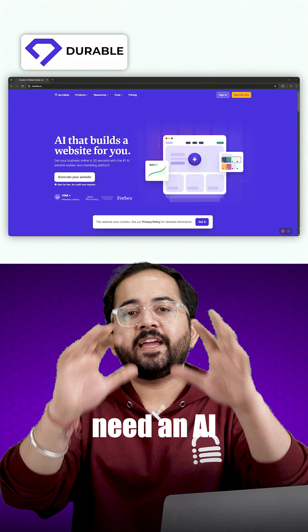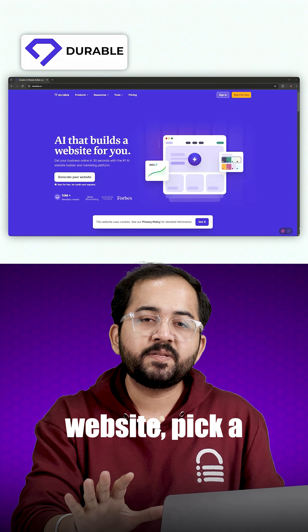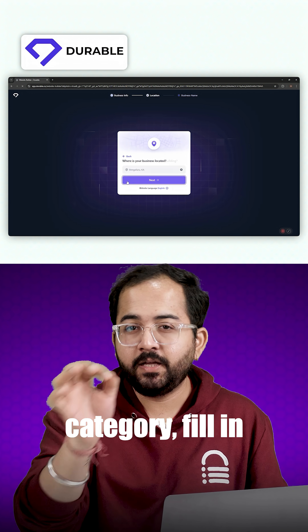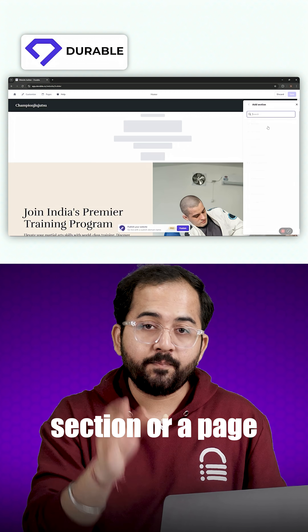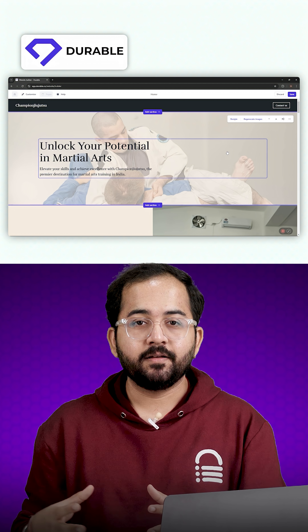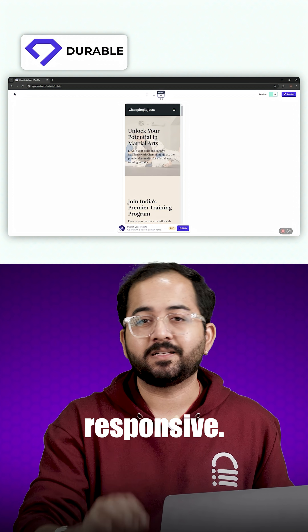If you need an AI website builder to host your media sites, consider using Durable. To create the website, pick a category, fill in the details and your website will be ready. You can add a section or a page or customize the design. You don't have to worry about design compatibility because its designs are responsive.